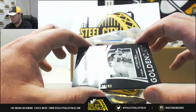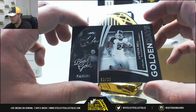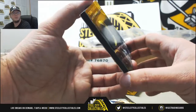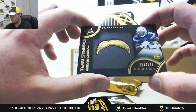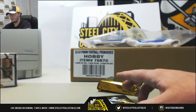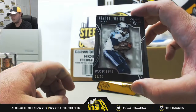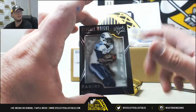Going to get a base here of Le'Veon Bell, number 89 of 99. We're going to get Team Symbols, Melvin Gordon, rookie for the Chargers, 52 of 149. This card's pretty nice — those Team Symbols, I like those. And another base here, Kendall Wright, 84 of 99 on that one.